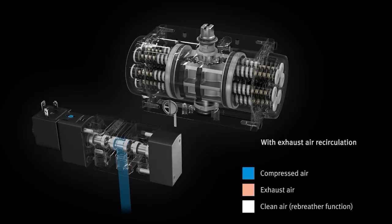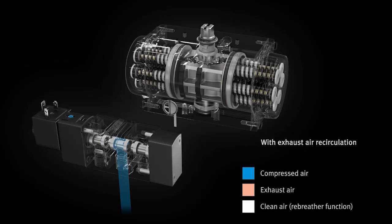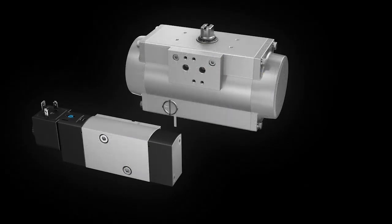With exhaust air circulation, the integrated exhaust air is recirculated for the spring chamber and this ensures that no atmospheric air is taken in. This protects the spring chamber and the springs of the actuator against corrosion.